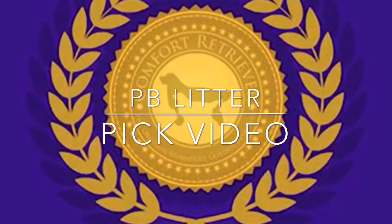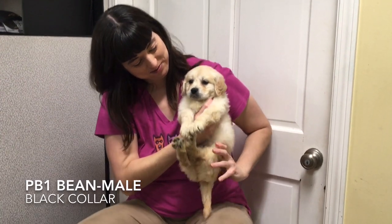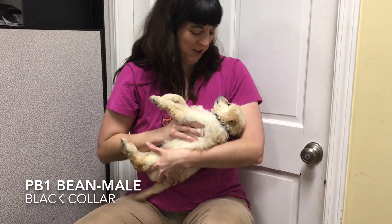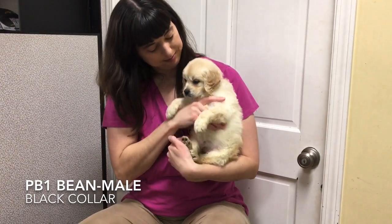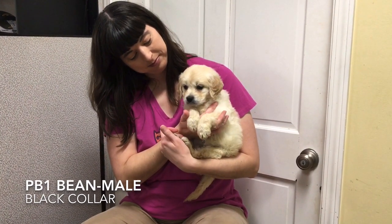Say hello to the PB Litter. Bean, tattoo PB1, wears the black collar. Bean is tiny but doesn't know it. He loves roughhousing with his siblings and playing with toys. He's confident with a charming and sweet personality.